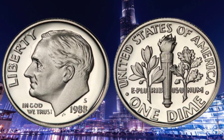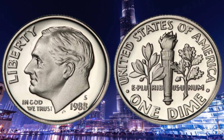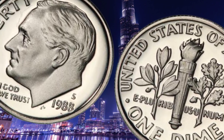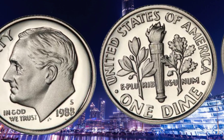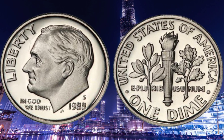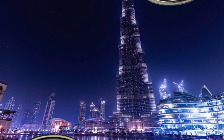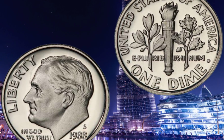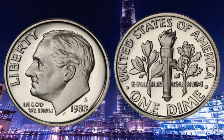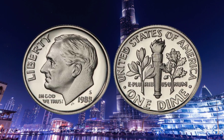Prepare to be amazed as we dive into the design, history, rarity, value, and its worth in millions. The obverse features a profile of President Franklin D. Roosevelt, a distinguishing characteristic of the Roosevelt dime series. Franklin D. Roosevelt, the 32nd President of the United States, was an influential figure who implemented numerous policies that shaped the country during one of its most challenging periods, the Great Depression and World War II.